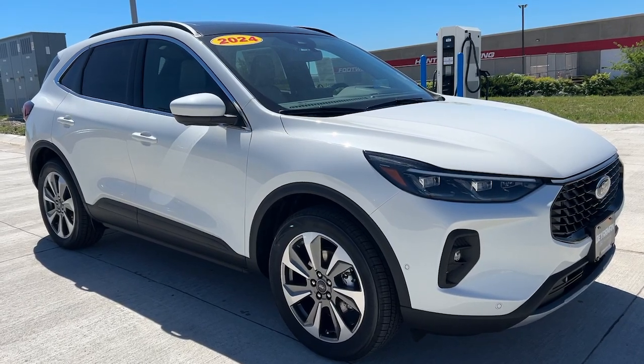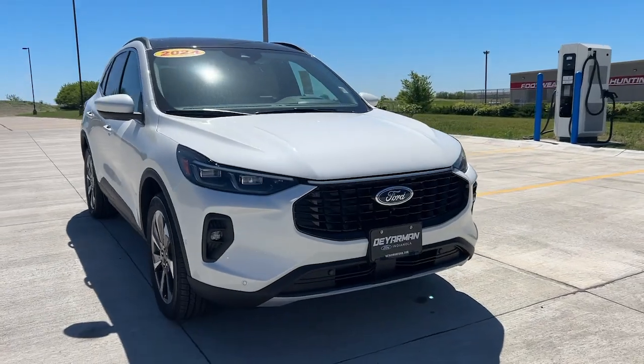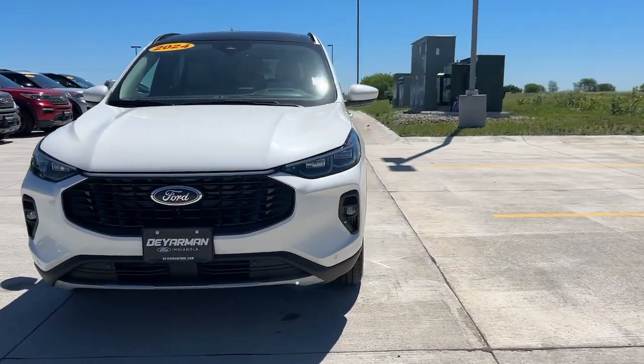Get into a car with value. 2024 Ford Escape. De-stress and decompress in this sleek and sporty Escape.